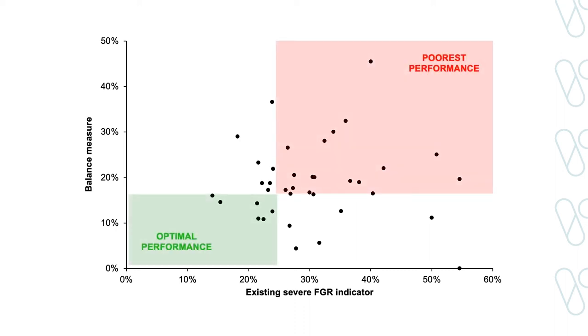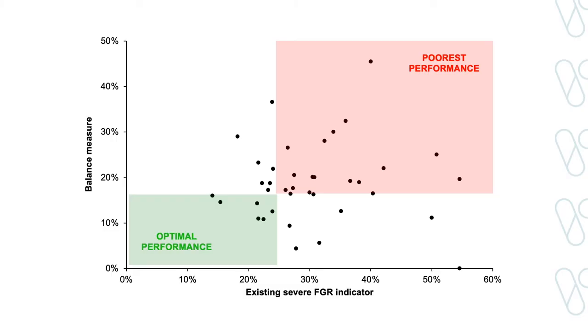On the x-axis we have hospital performance on the existing severe FGR measure. On the y-axis we have hospital performance on my balance measure. When I plot each hospital's performance as a dot, we see huge variability across hospitals and no real relationship between a hospital's performance on the existing severe FGR indicator and their performance on my balance measure. But even better, we can see that while many hospitals are in the top right quadrant and not performing well on both measures, there are still some hospitals in the bottom left quadrant who are detecting FGR well and not harming healthy babies significantly. This is our starting point for improvement. We can identify these hospitals, find out what they are doing, and share their strategies with hospitals who aren't performing well.